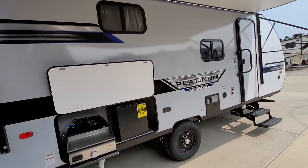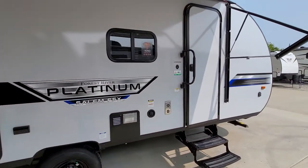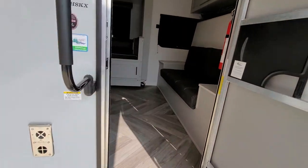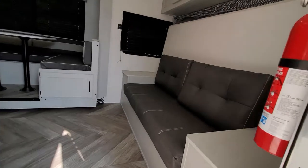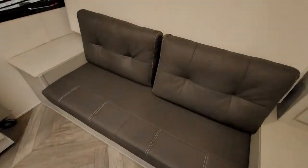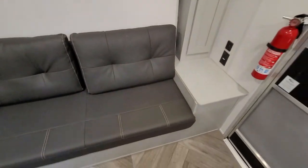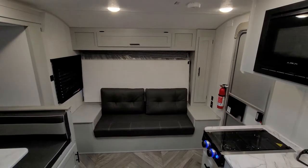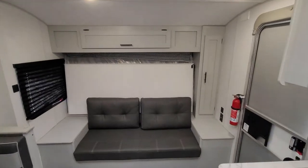I did a few updates — this one just came in with the new updates. You do have a new color scheme and new upholstery. When you first walk in you get your couch and then the Murphy bed will come down.